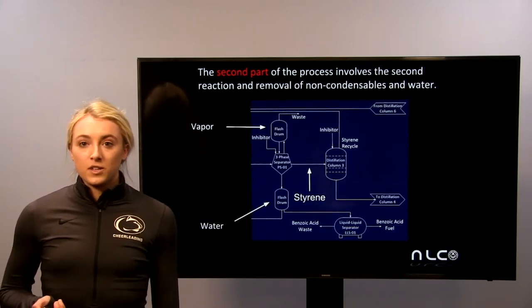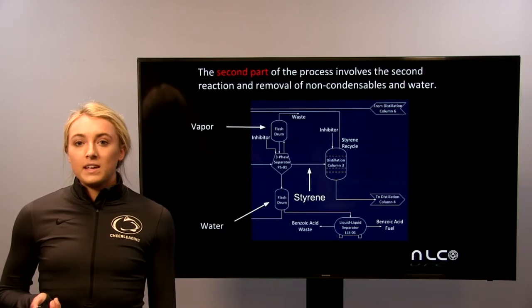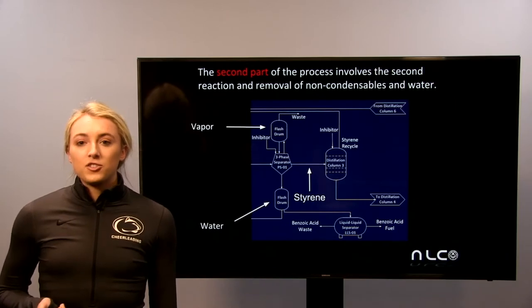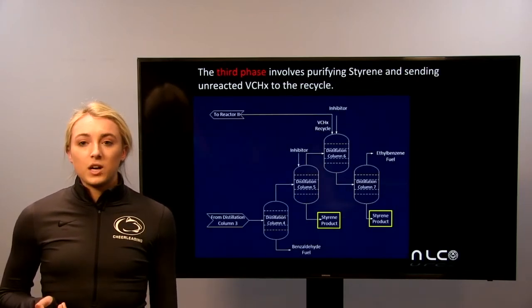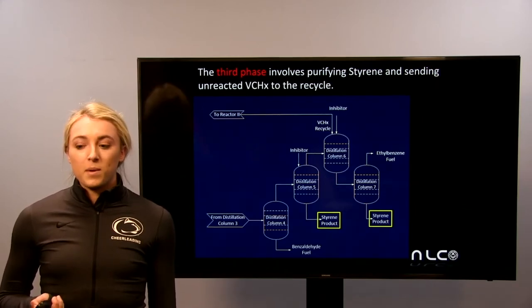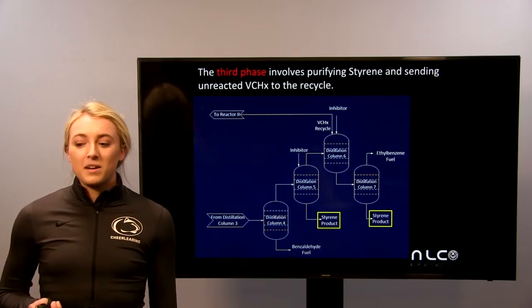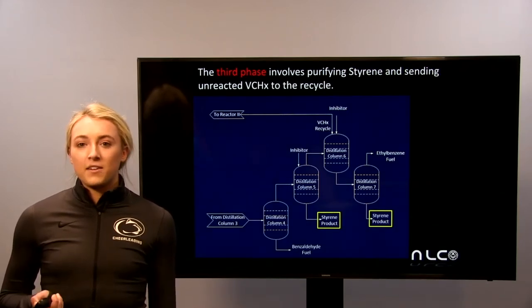After reactor 2, the product stream is sent to a three-phase separator. The vapor stream goes to a flash drum so that vaporized styrene doesn't escape from the process. Benzoic acid is removed from the water stream, and the styrene stream is sent to distillation column 3 where a water-rich styrene stream is sent back to reactor 2. Then the styrene proceeds to distillation column 4 where more water is removed, then to distillation column 5 where the majority of the styrene product is received from the bottoms. Next, the stream goes to distillation column 6 where at the top a VCHX recycle is returned to reactor 2. Then with distillation column 7, our final styrene product stream is recovered.